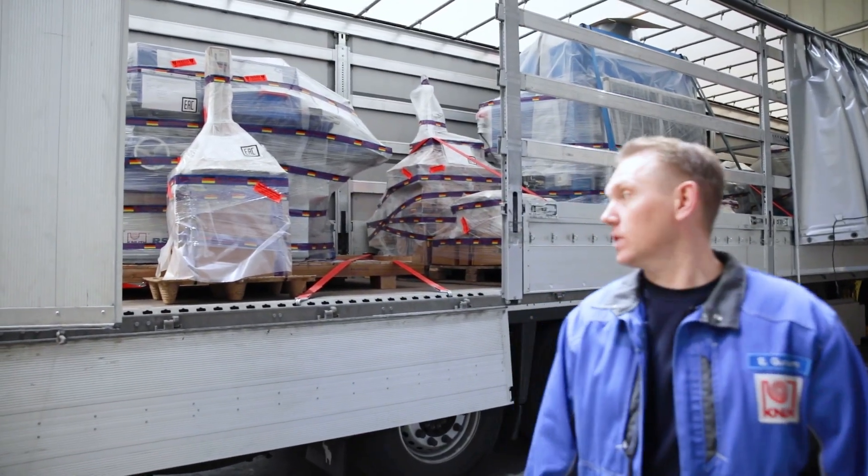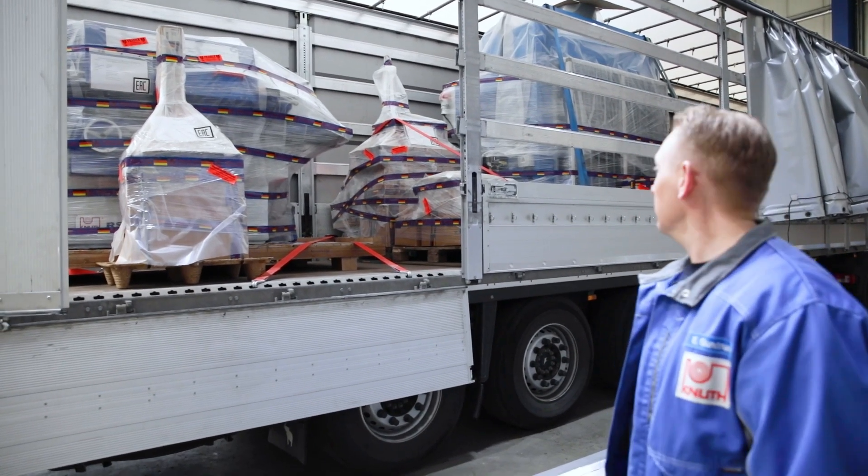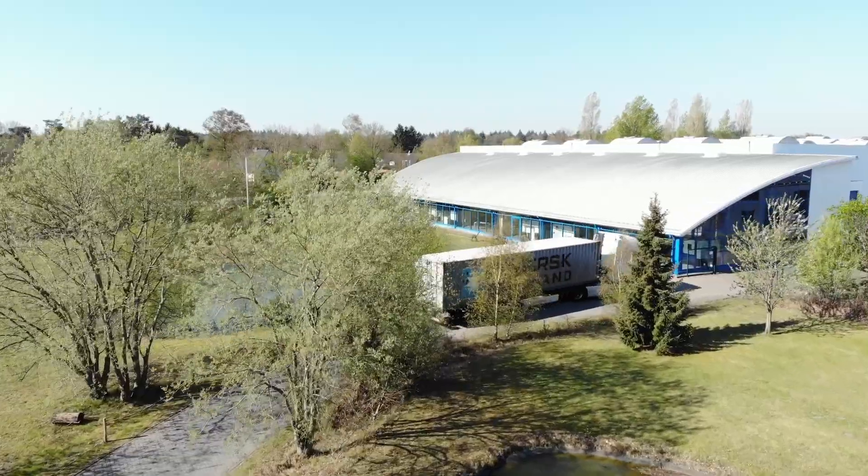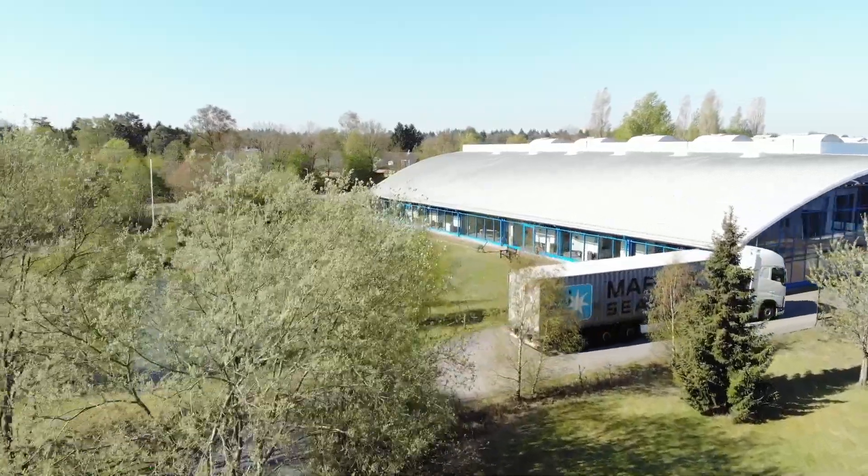This truck is going to Russia now. It's loaded with machines for our Russian customers. And that's how our Canute machines get to our customers in Germany, Europe and worldwide.